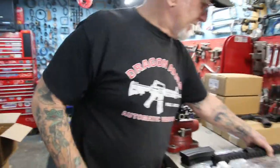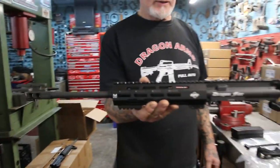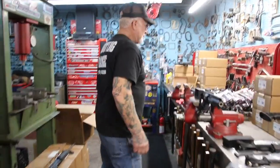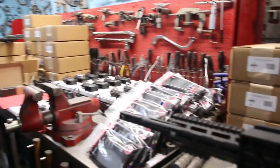So we have the heavy barrel and the Dragonfire light barrel — see, that's the light barrel. That would come with the kit. You get a 30-round magazine and the whole kit is in this box, complete.